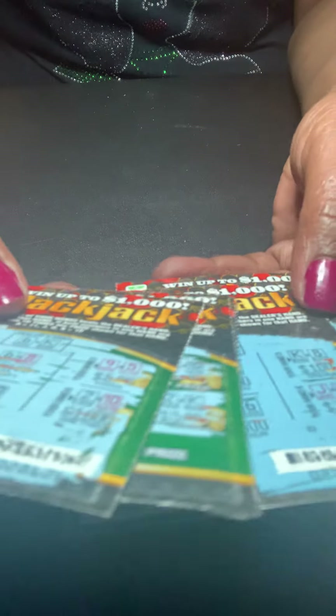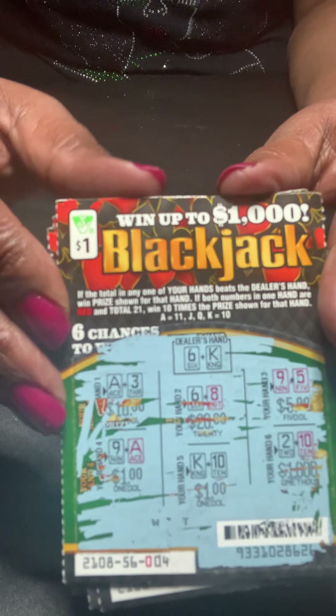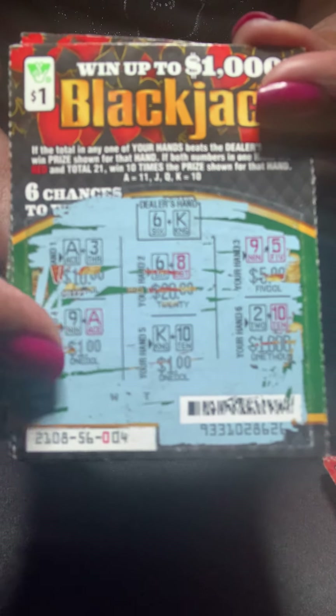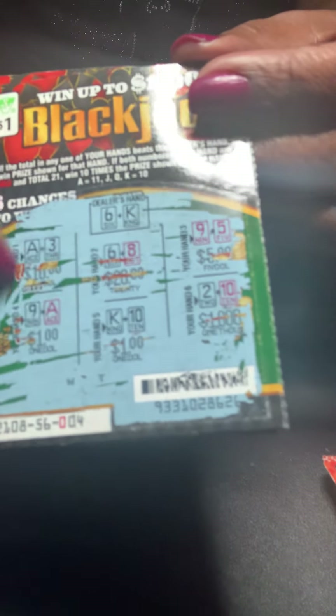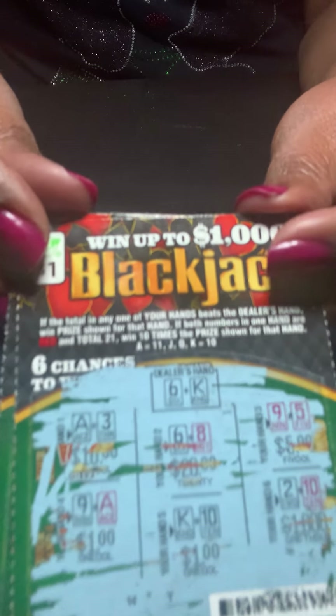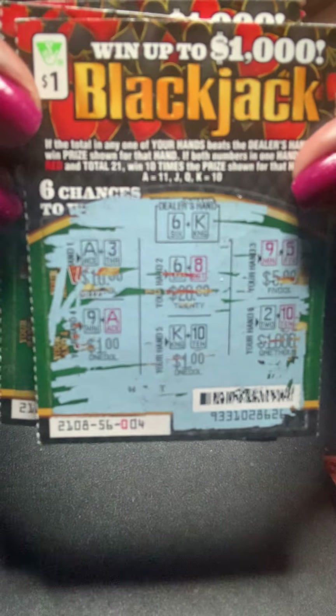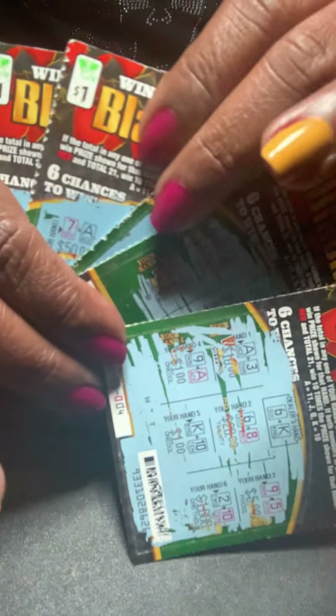Blackjack — I have four of those. These are not eligible for the second chance, but they have some great prizes remaining. You have to beat the dealer's hand — the dealer's hand is scratched first. If the dealer's hand is 14 and you scratch a 16, 18, or 15, you win the prize. Great game — this one has the most prizes remaining, including some top prizes. The odds of winning are 1 in 4.5. I bought five and did not win a top prize, which is strange to me.